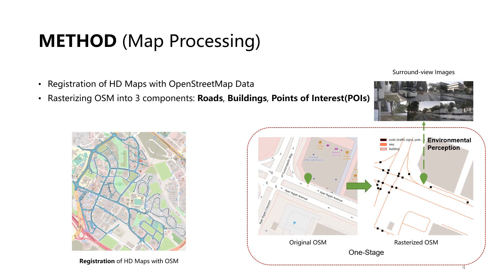In the map processing step, we first align the coordinate systems of the HD map and OSM data, then rasterize the OSM data into three components: roads, buildings, and points of interest.